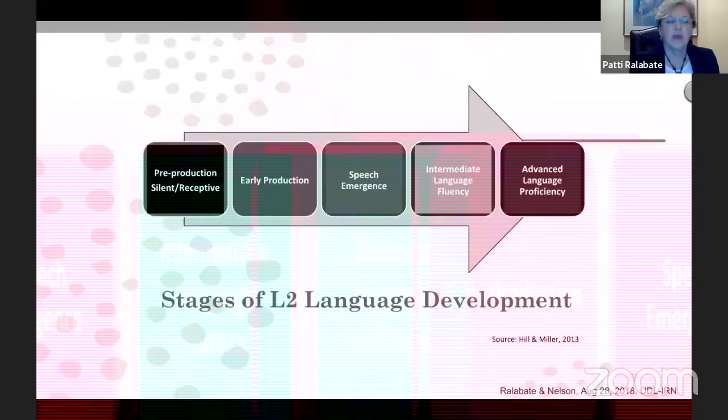Thanks, Louie. I want to talk about the second half of the book. Louie covered the first half, but the second half gets into English language learners and the pedagogy of teaching English learners. We start with a discussion of the stages of second language or dual language development. On this slide is a representation of the five stages of second language acquisition described by Hill and Miller. We also have in the book descriptions of the WIDA six stages, which are used by a lot of school districts in the United States.